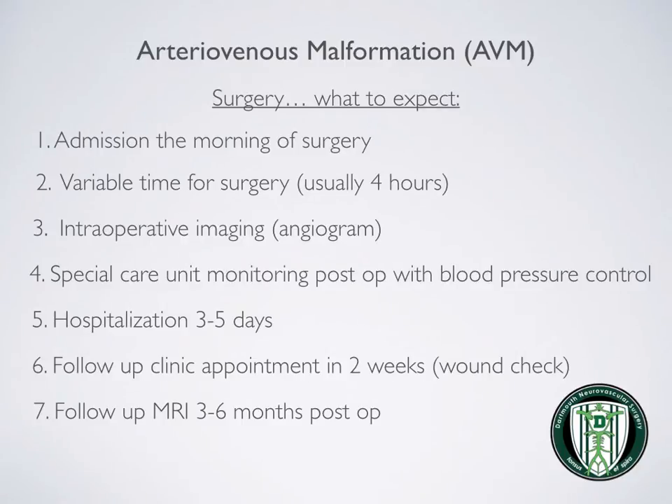Patients admitted for open surgery will usually report the day of the operation. The time of the operation is variable, and an angiogram is often done in the operating room to confirm the AVM has been resected. Patients are typically admitted to the special care unit with blood pressure control. Hospitalization is three to five days. Patients are discharged with a follow-up clinic appointment two weeks for a wound check, and MRIs are oftentimes done between three and six months after the operation.